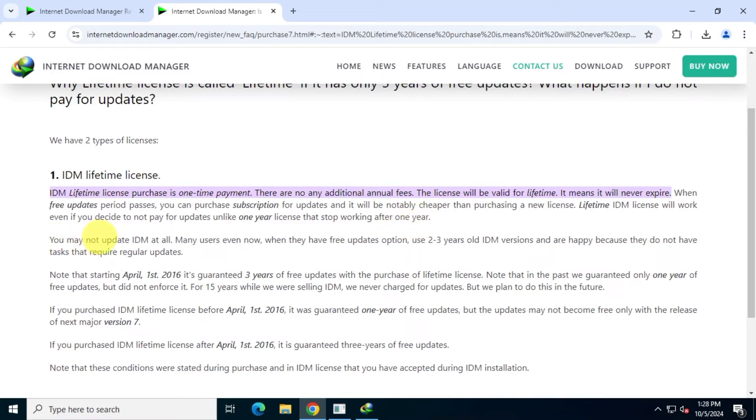You may not update IDM at all. Many users, even now when they have the free updates option, use two to three year old IDM versions and are happy because they do not have tasks that require regular updates. Note that starting April 1st, 2016, it's guaranteed three years of free updates with the purchase of a lifetime license. In the past, they guaranteed only one year of free updates but did not enforce it. For 15 years while selling IDM, they never charged for updates, but plan to do so in the future.